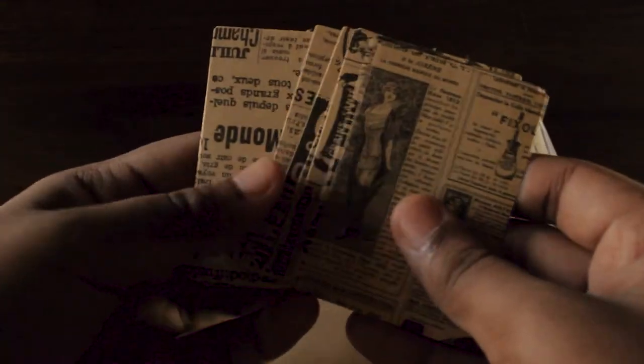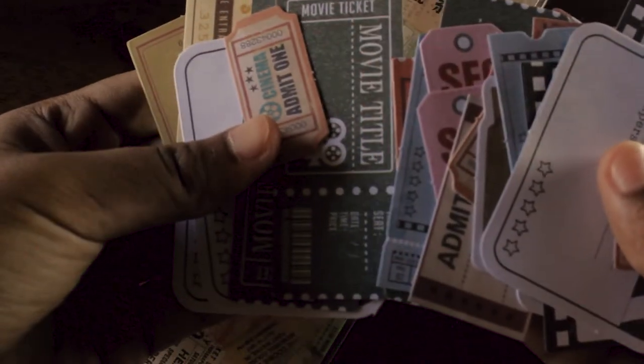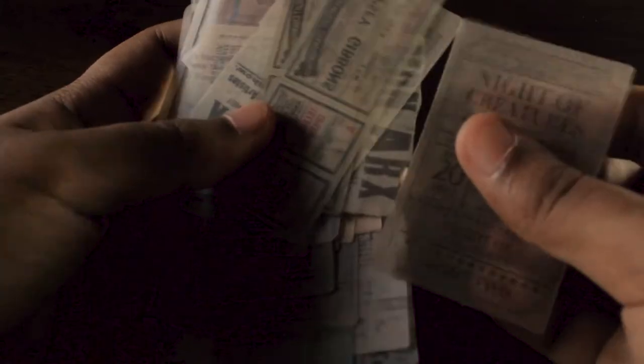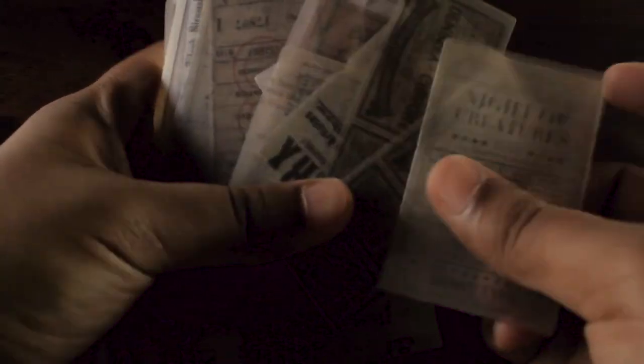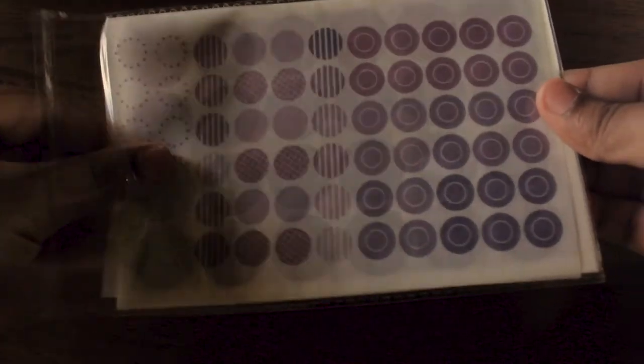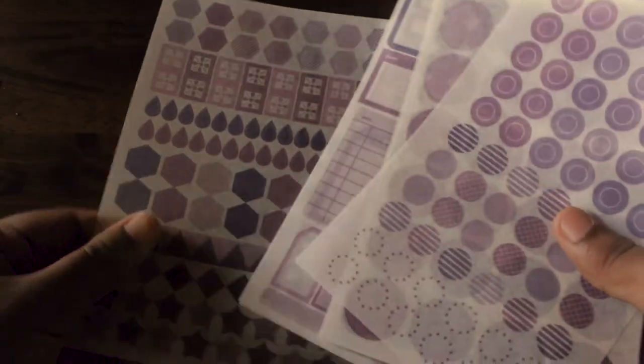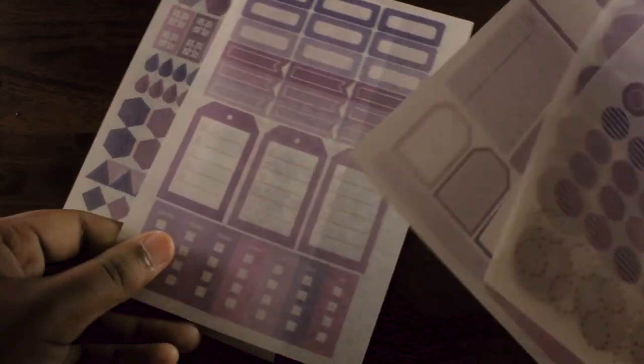And newspaper ticket stickers, and movie ticket stickers. I'm so into vintage stickers and vintage designs. I also got six sheets of basic planner and diary stickers so you can organize your plans using these cute stickers.